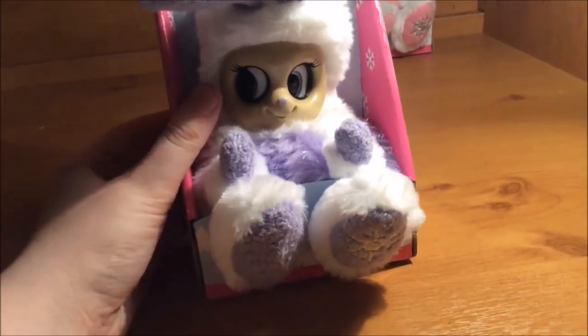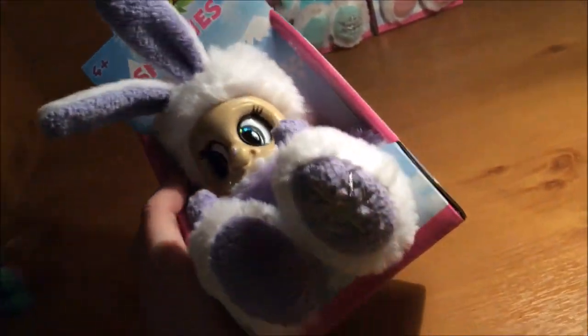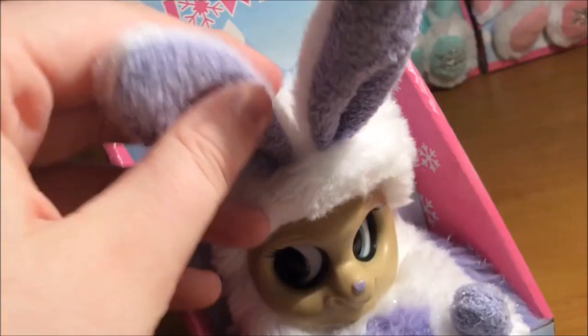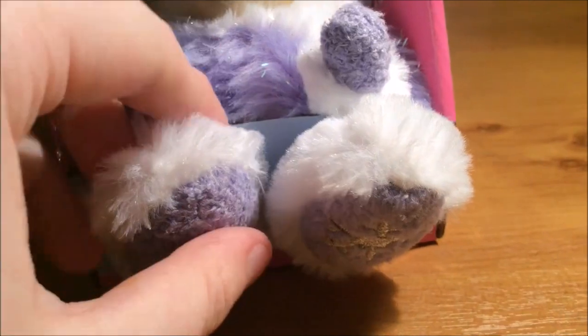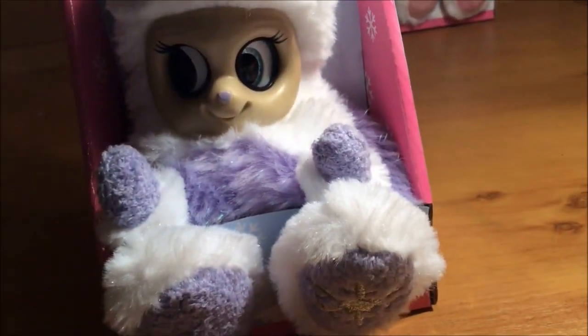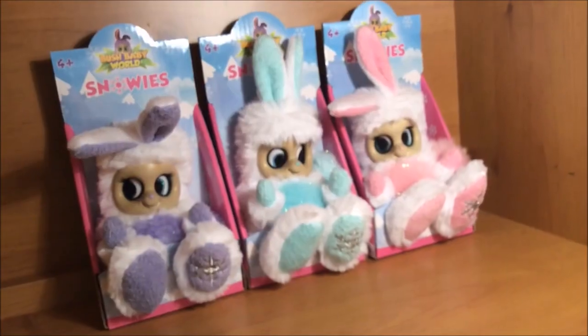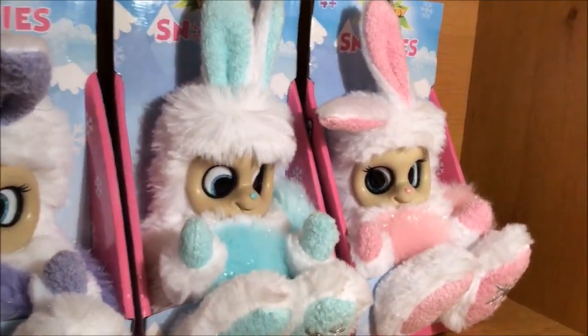They are a unique one compared to other Bush Babies as they have very, very soft wintry fur. Their ears are made of this extremely soft material and they have these massive paws with a little snowflake in one of them. As you can see here I have Helani, Lumi and Demi.